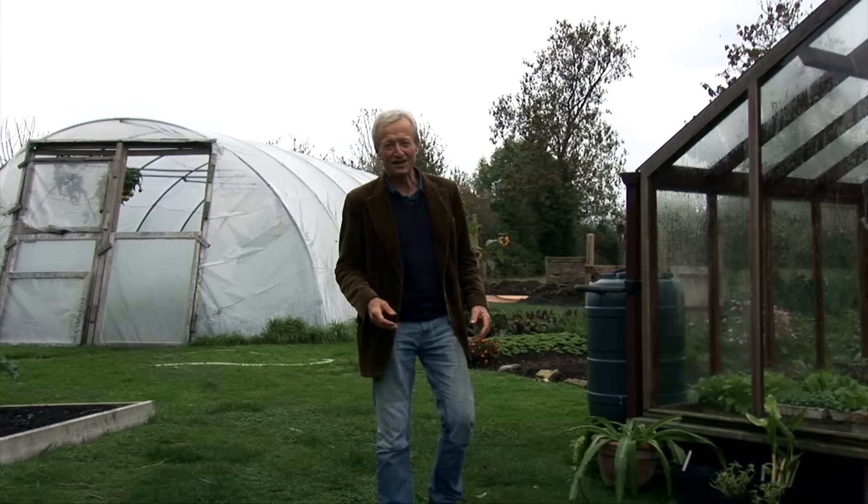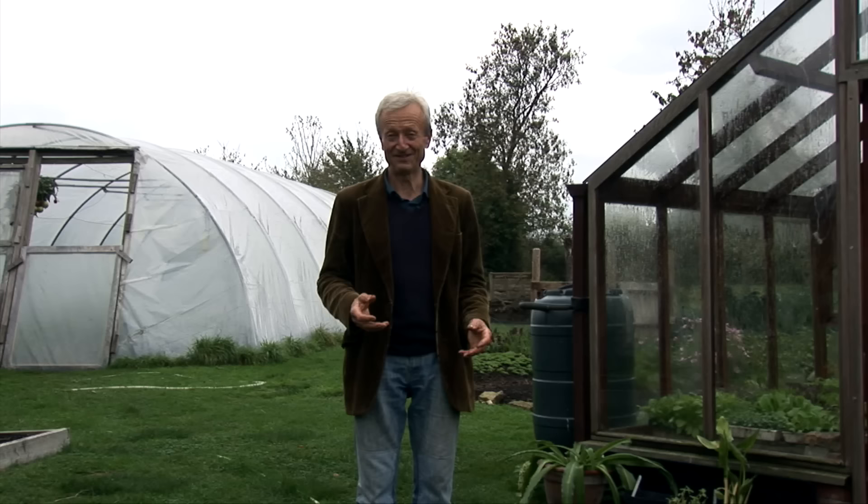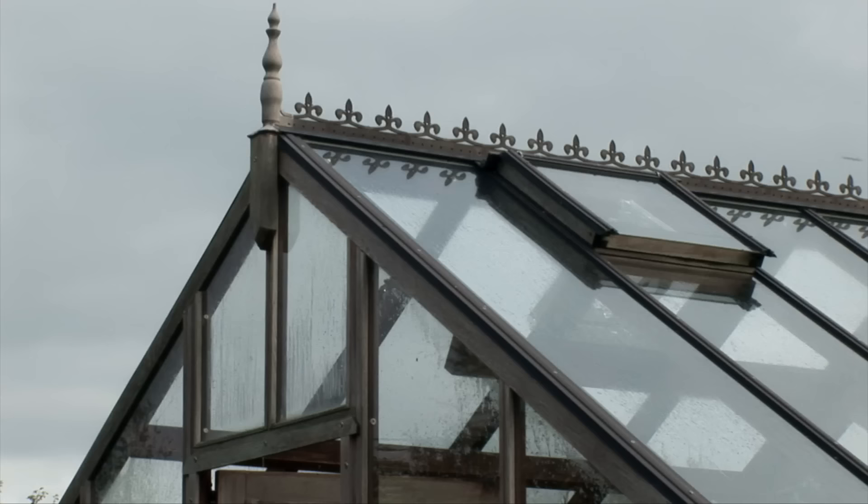So you want a greenhouse or a polytunnel in your garden? Which one to go for? They both have great qualities. I'll just point out a few and help you to make up your mind.